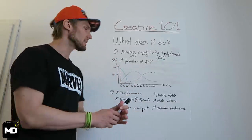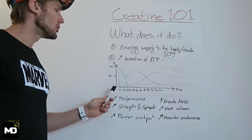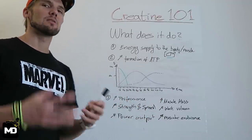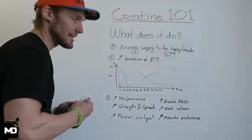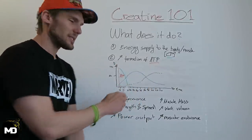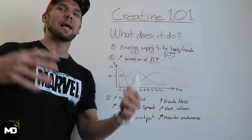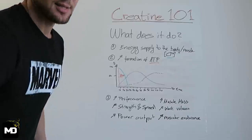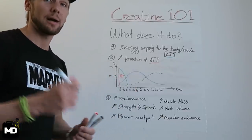The best way to explain this is by looking at this graph, which shows your percentage of energy supply during a period of exercise. In the first 10 seconds, the red marker is ATP — adenosine triphosphate — and it's basically depleted by then; it's what sprinters more or less run on. Once those 10 seconds are over and your muscles are depleted of ATP, creatine phosphate kicks in — that's the green line, CP.